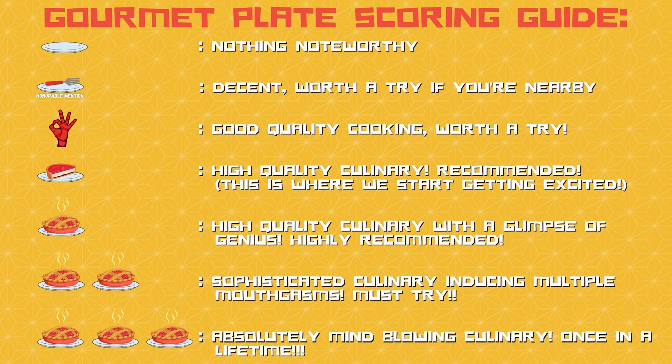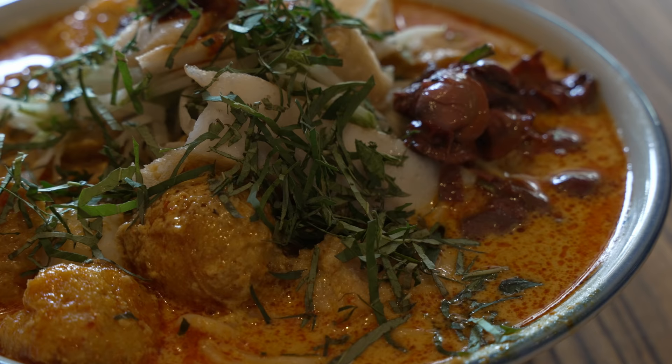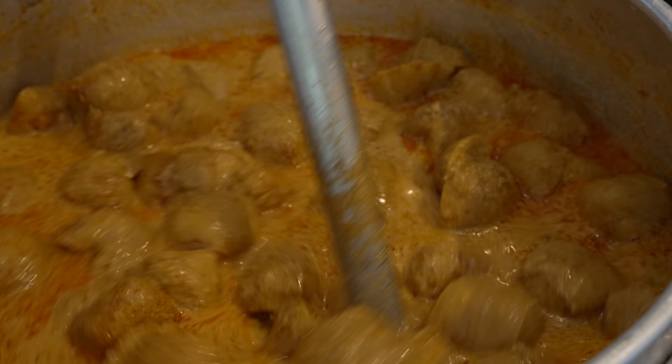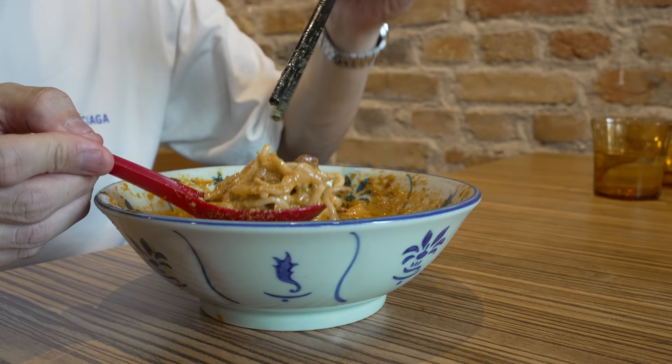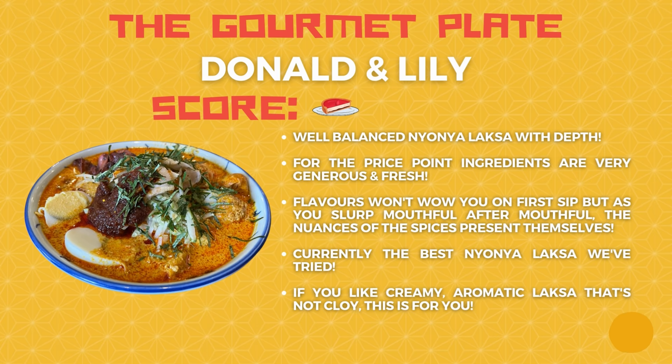Let's talk about the nyonya laksa spot, Donna & Lily. A really good bowl of nyonya laksa — very generous side ingredients for the price point, about $14. The ingredients are definitely fresh, and the broth has depth with a good balance between creaminess while not being cloying, which is very important for nyonya laksa. You can taste the belacian especially in the broth itself. I'll go out on a limb and say I will crave for it. The problem is it's in Melaka, so we have to drive about two hours. But I absolutely recommend it. Donna & Lily earns a heartbeat on the Gourmet Plate — some high quality nyonya laksa right there.